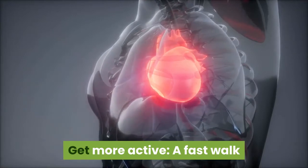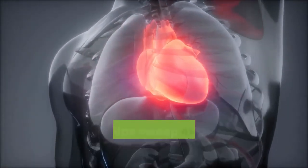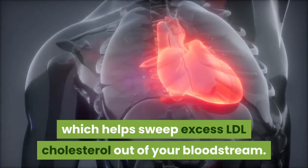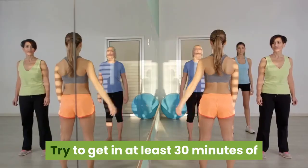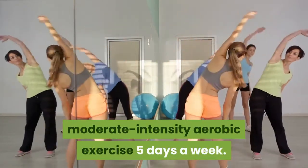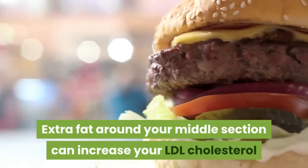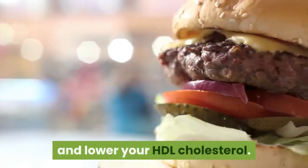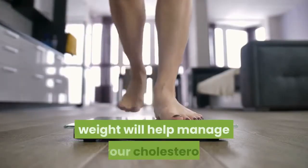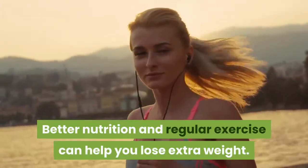Tip 4: Get more active. A fast walk or bike ride each day can boost your HDL cholesterol, which helps sweep excess LDL cholesterol out of your bloodstream. Try to get in at least 30 minutes of moderate-intensity aerobic exercise five days a week. Extra fat around your middle section can increase your LDL cholesterol and lower your HDL cholesterol. Losing just 10% of your body weight will help manage your cholesterol. Better nutrition and regular exercise can help you lose extra weight.